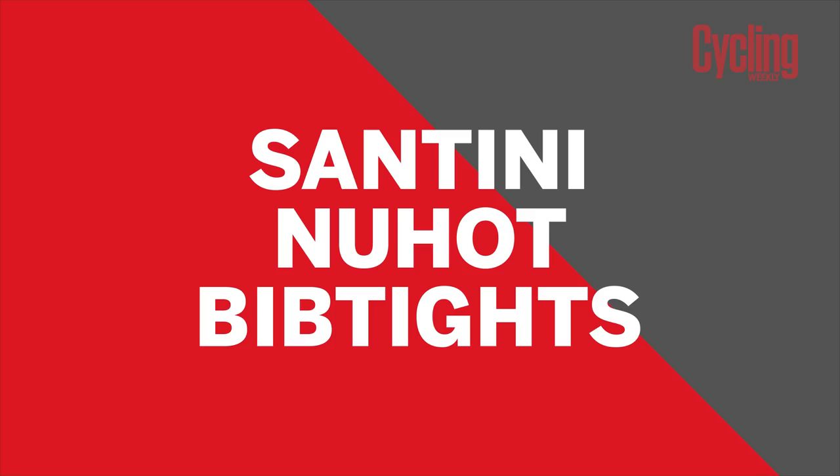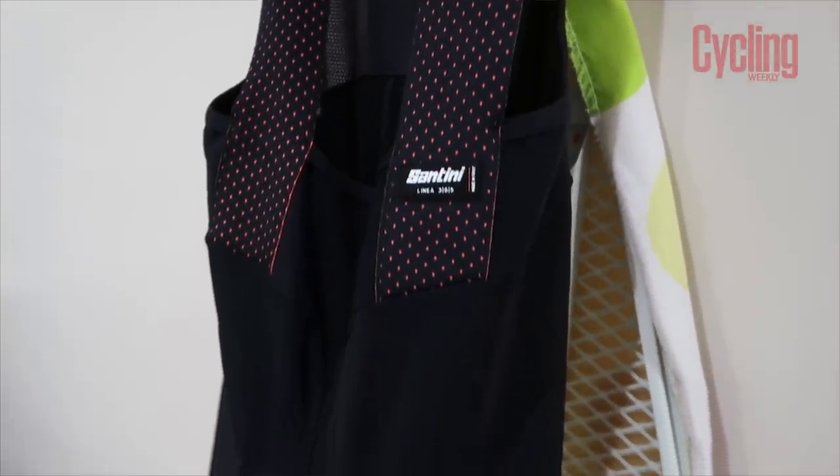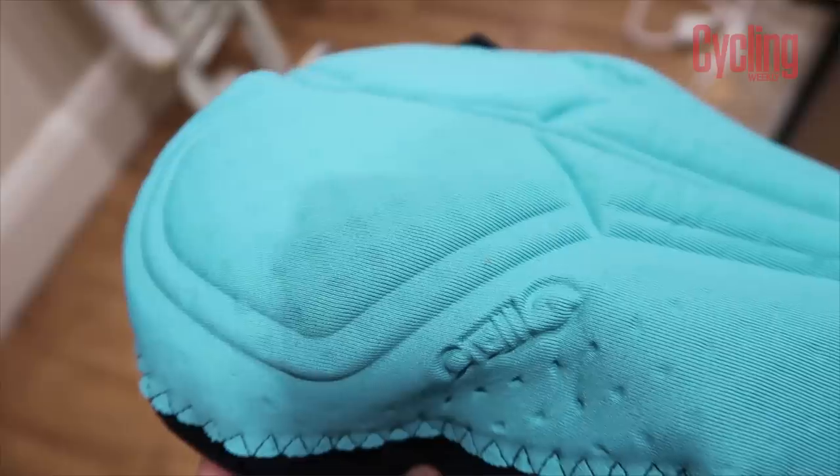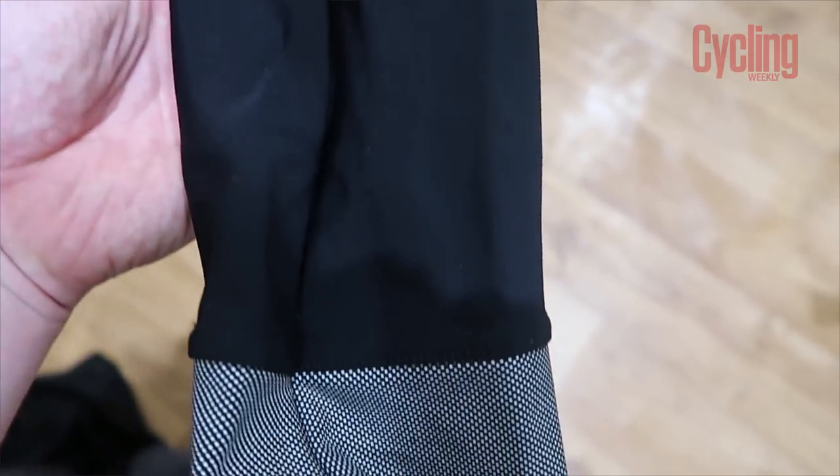My first item is a set of winter tights from Santini — this is the new Hot Tight, size small. I've been using these on and off most of the winter. They're a mid-range tight coming in at £160 RRP, but for value for money these tights have kept me warm and comfortable. I've not had a single saddle sore all winter. On treads.co.uk at the moment you can get these for 44% off at £90 — definitely pick up an end-of-season bargain.